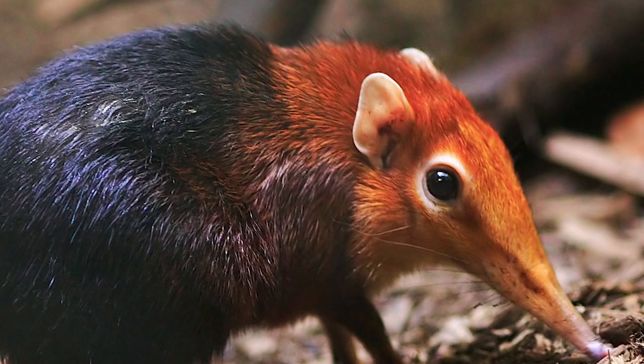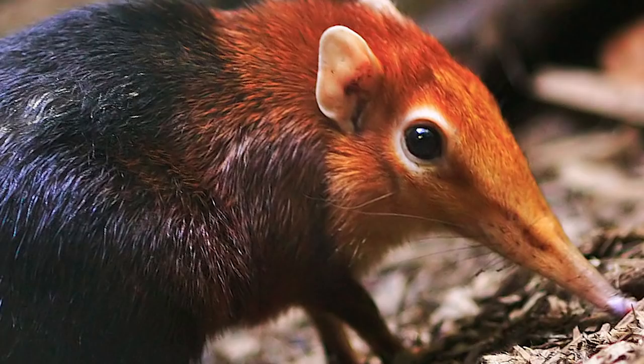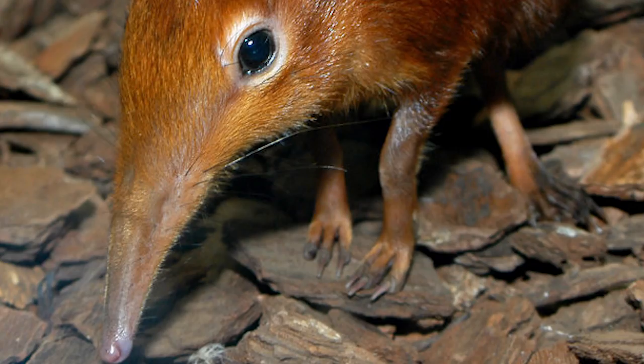Its elongated nose helps it sniff out small insects, spiders, millipedes, and earthworms. When insects are hard to find, they're known to eat small amounts of plant matter as well. They're classified with the same type of animals as hedgehogs and even aardvarks.